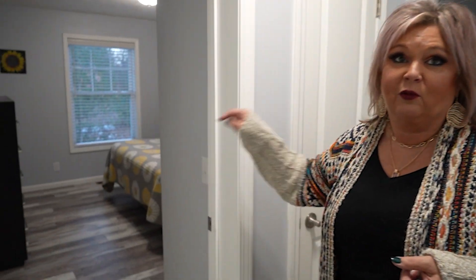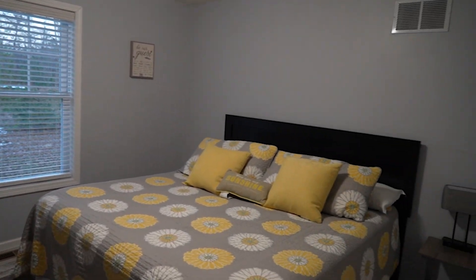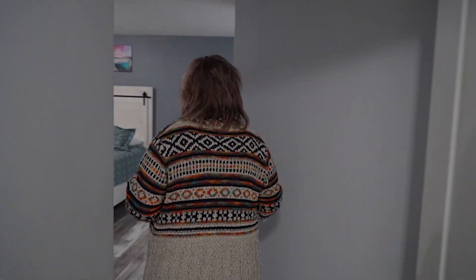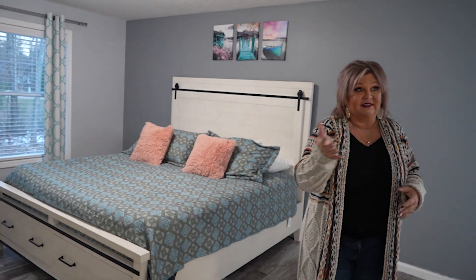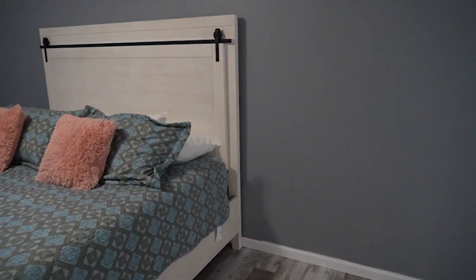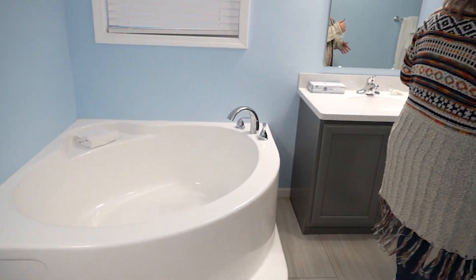Across the hallway is what we call our sunflower room, which does have the second king size bed. And down the end of the hallway is the master suite. The great thing about this master bedroom is not only is it spacious, it has a nice large walk-in master closet and an attached ensuite bathroom with soaking tub and shower.